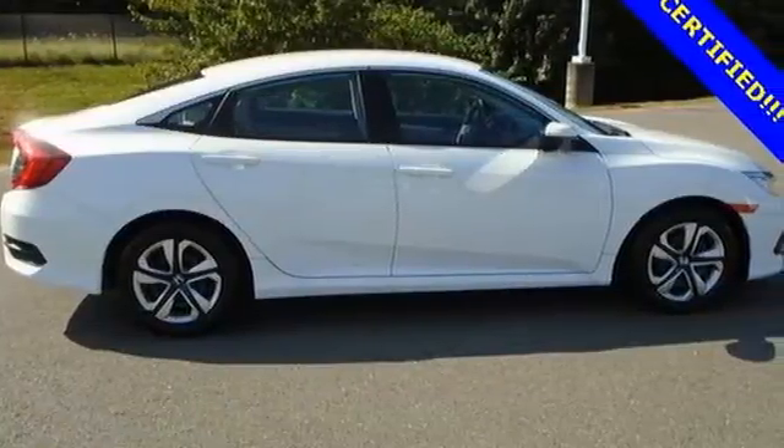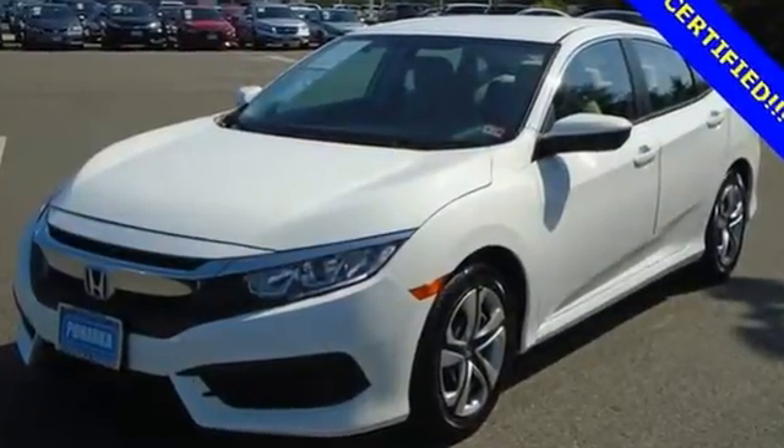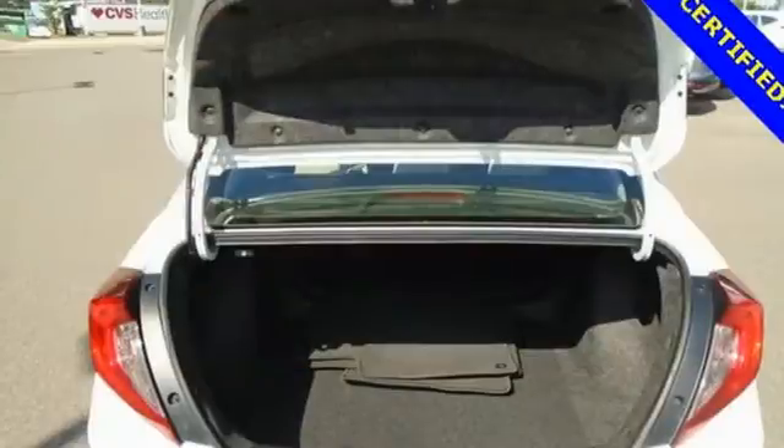External memory control, Bluetooth hands-free link, air conditioning, USB port, and manual tilting steering column.